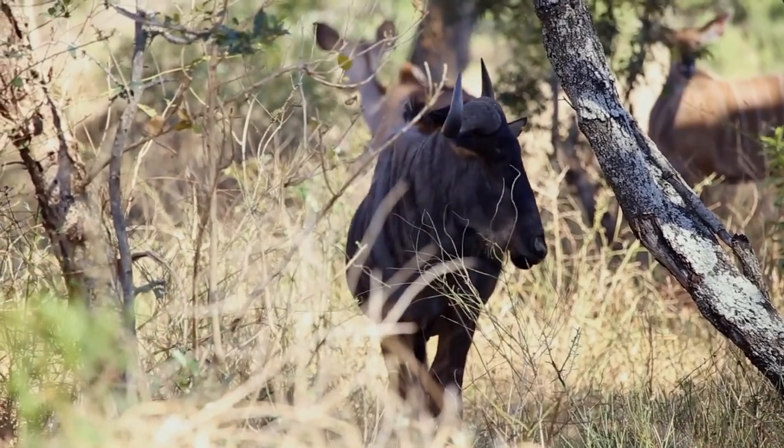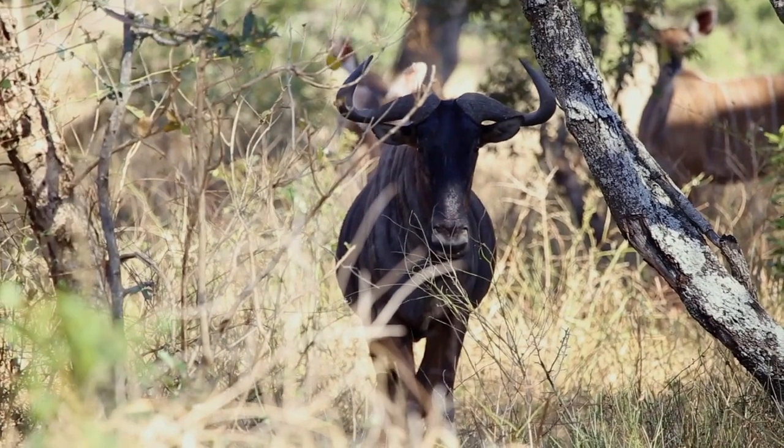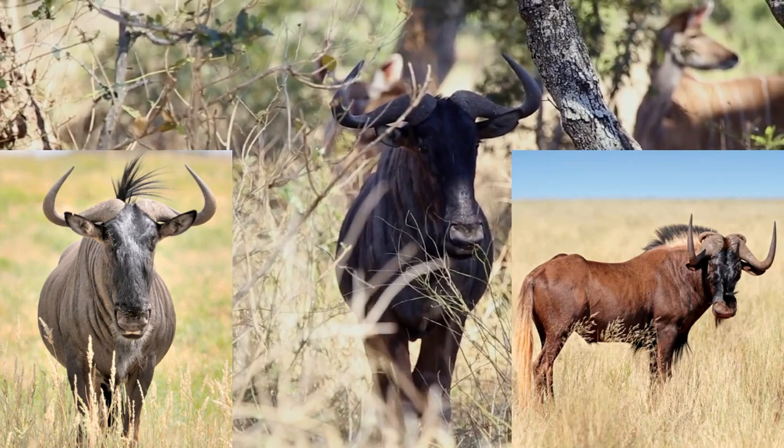Wildebeest belong to the genus Conochetes, which is a type of antelope. There are two species of wildebeest: the blue wildebeest, Conochetes taurinus, and the black wildebeest, Conochetes gnou.